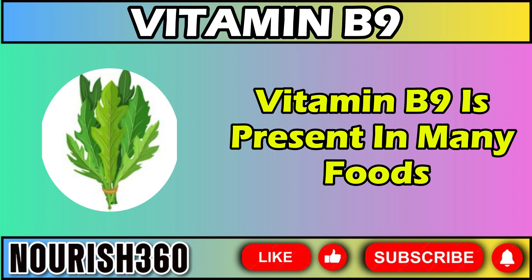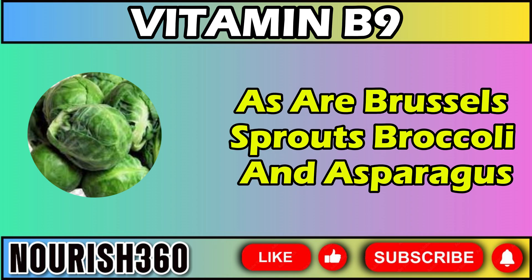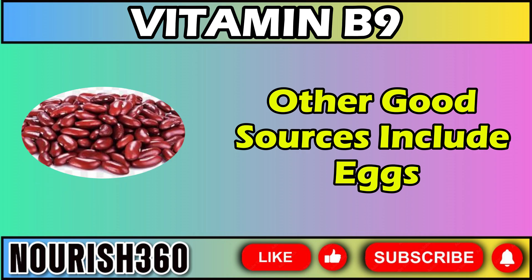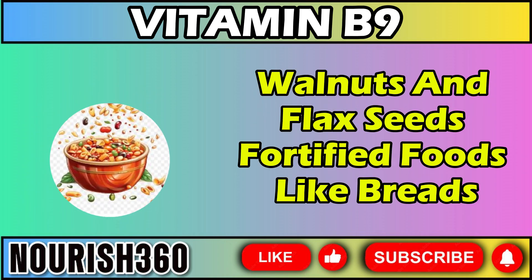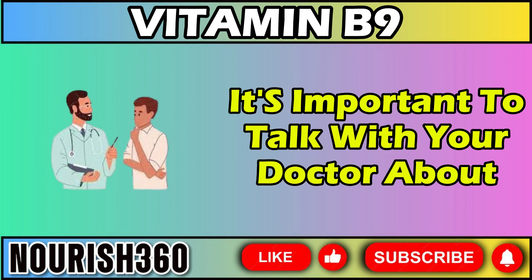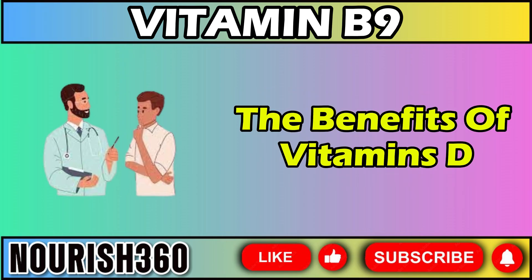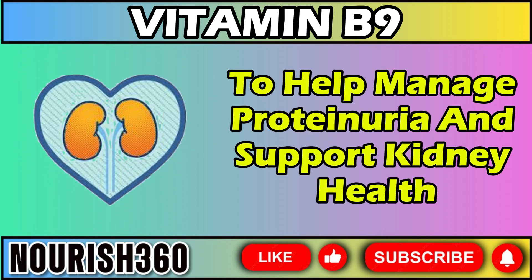Vitamin B9 is present in many foods. Dark leafy green vegetables like arugula, kale, and spinach are high in folate, as are Brussels sprouts, broccoli, and asparagus. Other good sources include eggs, legumes like kidney beans and peas, walnuts, and flax seeds. Fortified foods like breads, cereals, pasta, corn masa, and rice also contain high amounts of folic acid. It's important to talk with your doctor about the benefits of vitamins D, E, and B9 to help manage proteinuria and support kidney health.